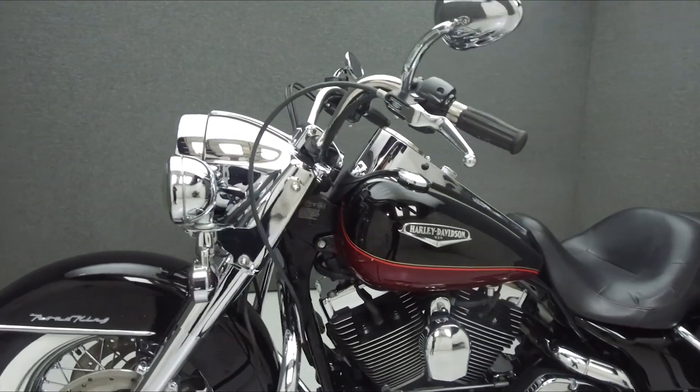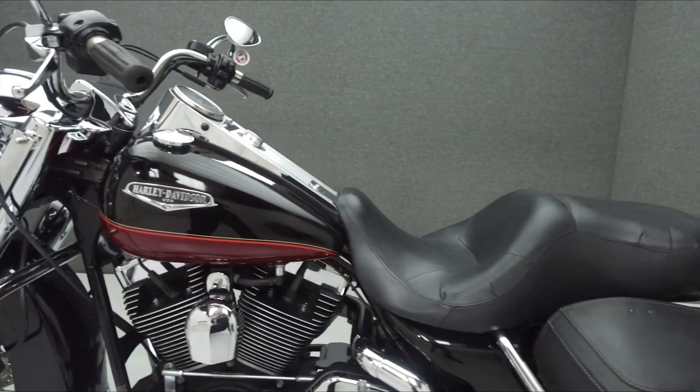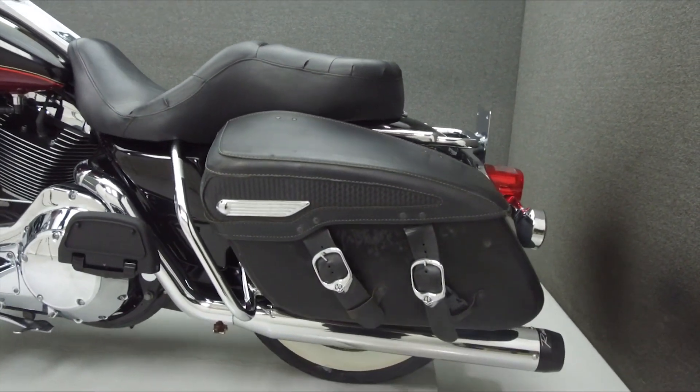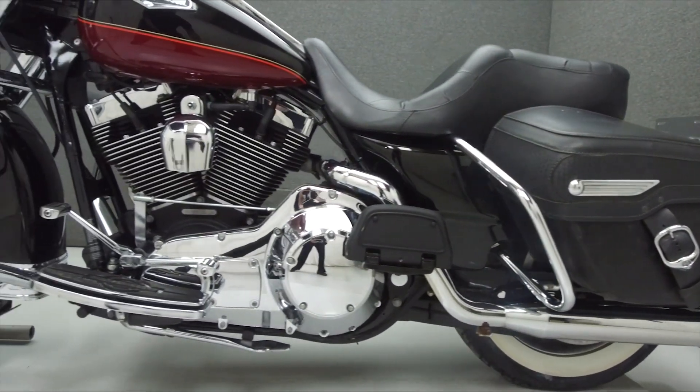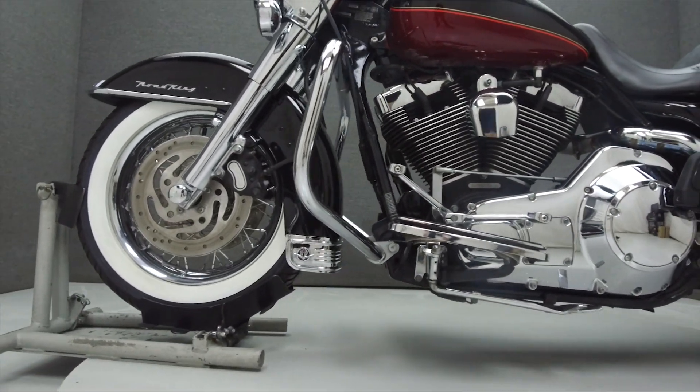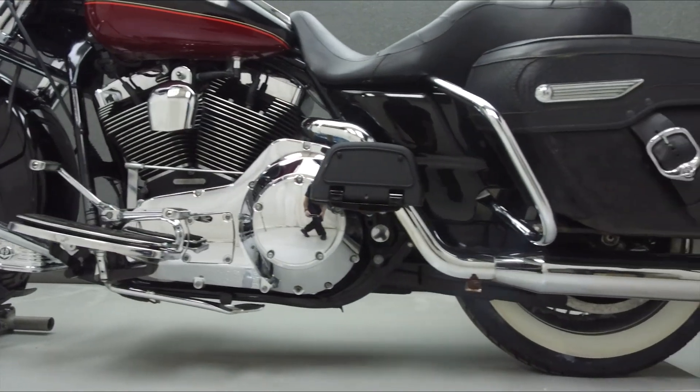This bike comes equipped with cruise control and has been upgraded with a Reinhardt True Dual Exhaust, an opener intake, chrome fork legs, front axle caps, footboard inserts, foot brake pedal, shifter pegs, quick-detach backrest hardware, grips, mirrors, levers, a touring seat, and smoke turn signal lenses.